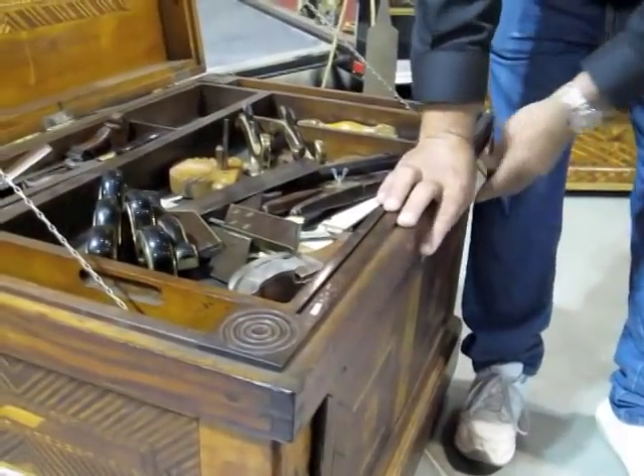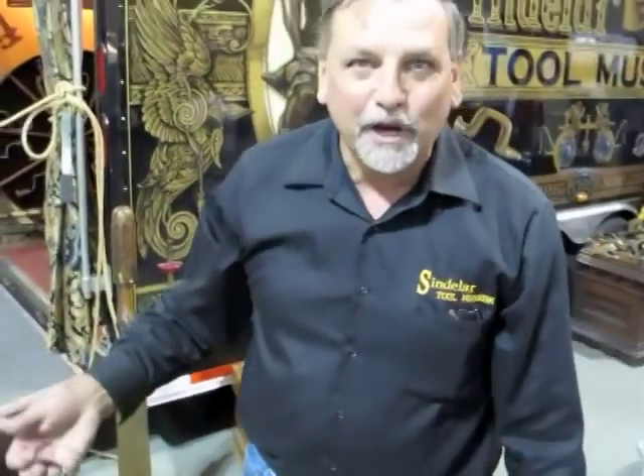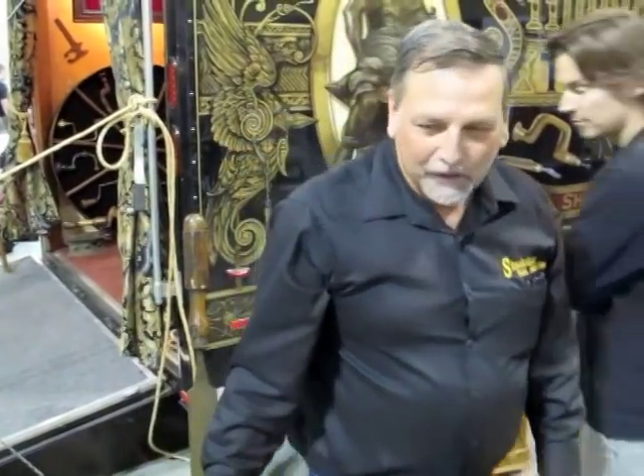Each leg has three detents in it so you can raise this chest up three different heights. If we can get a couple of volunteers to raise this chest, we'll show you how the legs come down.